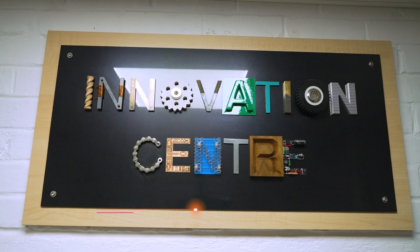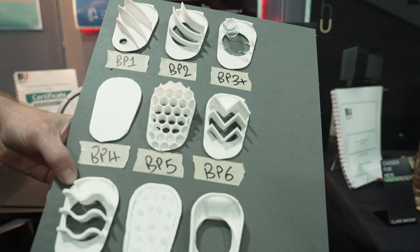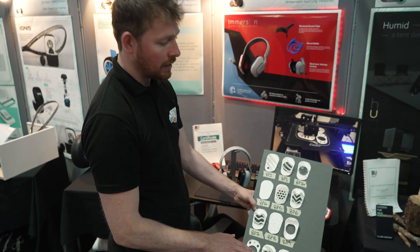I came to an open day and the thing that stood out the most to me was going around the Innovation Centre — the fact that all the prototypes at Bournemouth are handmade and they all work, and also the expansiveness of the course.